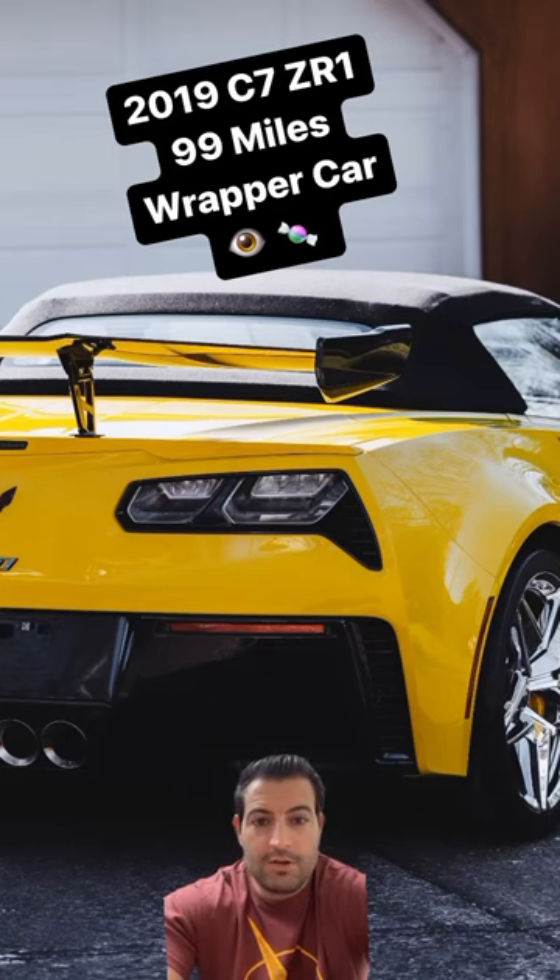Under 100 miles — sitting right now at 99 miles — with all the factory plastic wrapping still on the seats, on the console, floor mats, and a ton of paperwork with it, including the poster with the specific VIN.